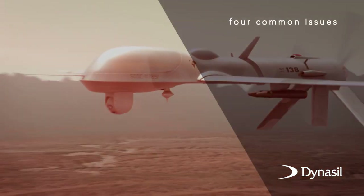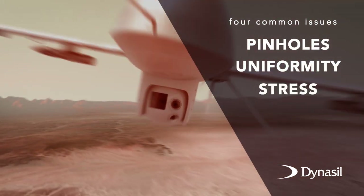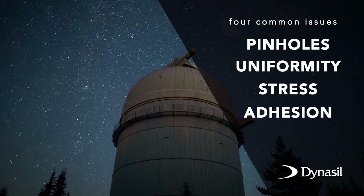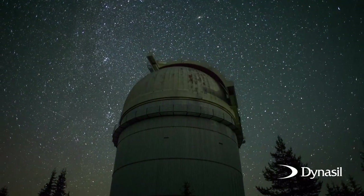Drawing from decades of experience, it was clear to us that most customers needing a DLC coating expressed four common issues with their suppliers: pinholes, uniformity, stress, and adhesion. So we challenged ourselves to design and develop a system that would address these issues.